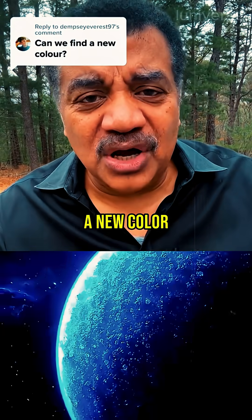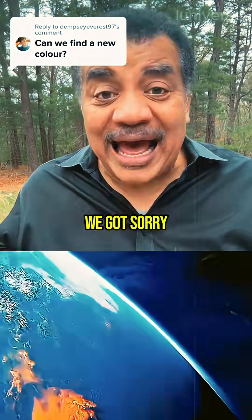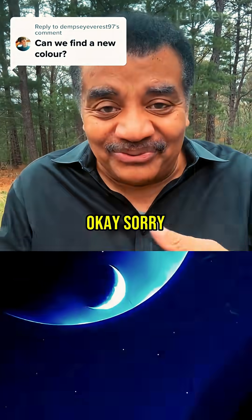Someone asked, can we find a new color? What, you bored with the colors we got? I'm sorry, okay? Sorry.